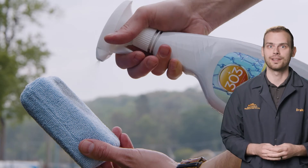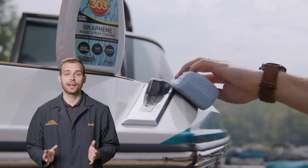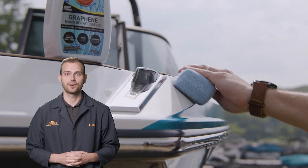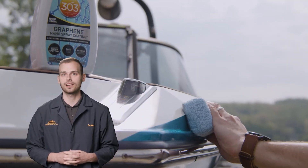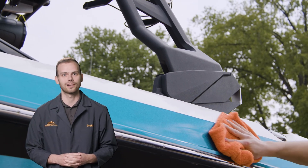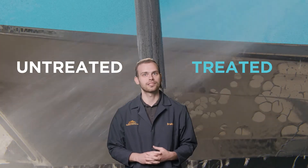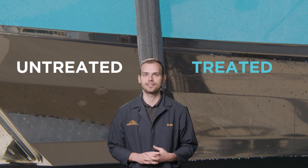It doesn't matter what paint color your boat is — you'll notice a black liquid on your applicator pad, but don't worry. When applied correctly using a crosshatch pattern one panel at a time, the graphene oxide will orient itself into an invisible barrier with just a little buffing using a microfiber cloth. It also has a high water contact angle, meaning it helps water slide right off the surface super fast, making your boat easier to clean off after every use.